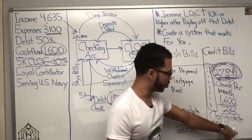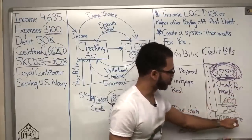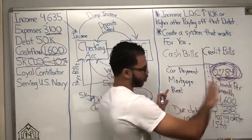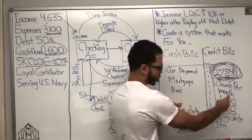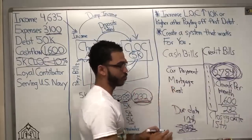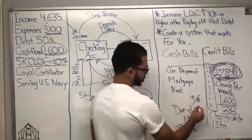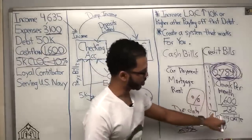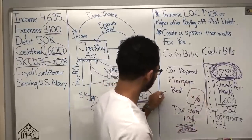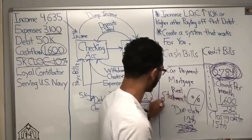If he pushes his bills out to the 16th and after, what happens is he's able to buy himself more time to get more cash, more money into that credit card account to bring the balance down. He also avoids the big interest cost, because he's only going to get charged interest on his statement balance.